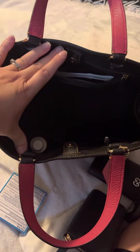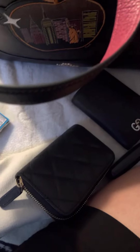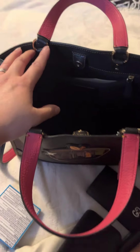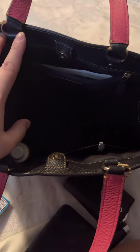This bag actually carries a lot more than what I've just showed you. It can carry a full-size wallet, a full-size makeup bag — it carries a lot more. I just don't want to carry a whole lot with me because I don't want my bags to be super heavy, but it carries a lot.